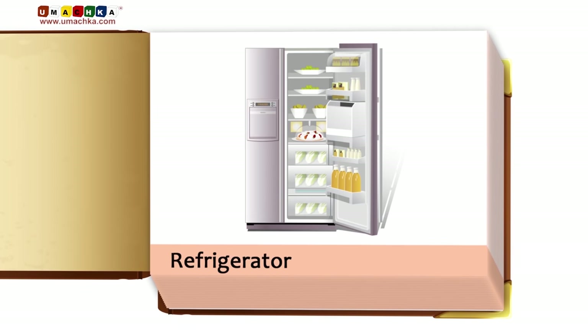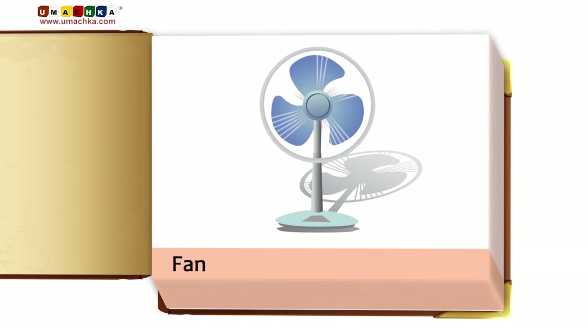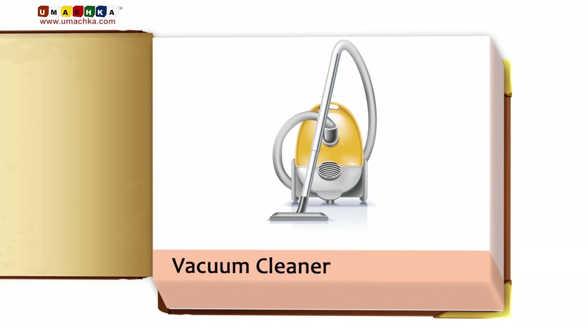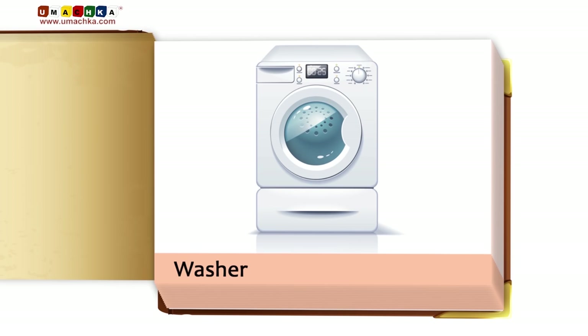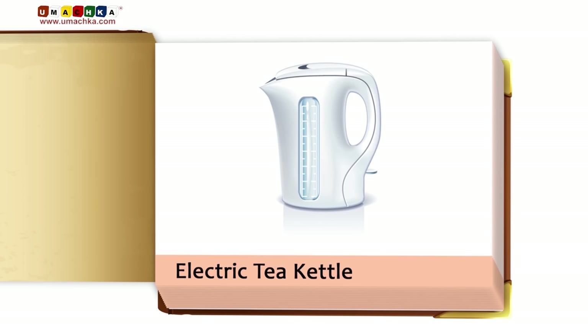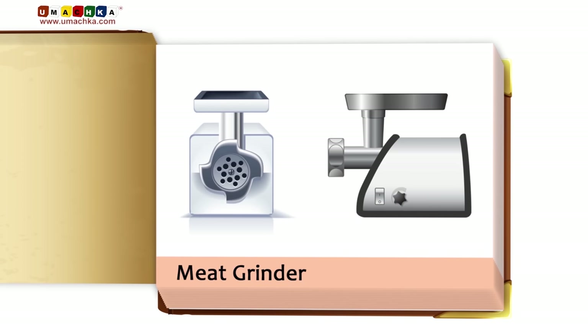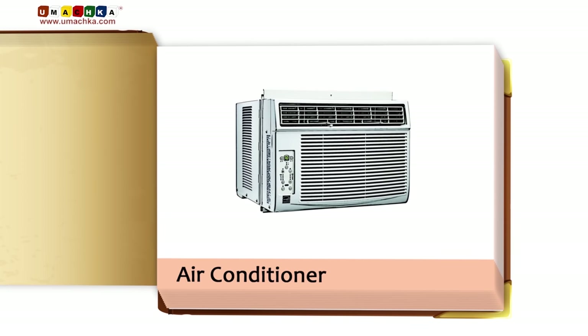Refrigerator. Stove. Vacuum Cleaner. Mixer. Washer. Electric Tea Kettle. Meat Grinder. Air Conditioner.